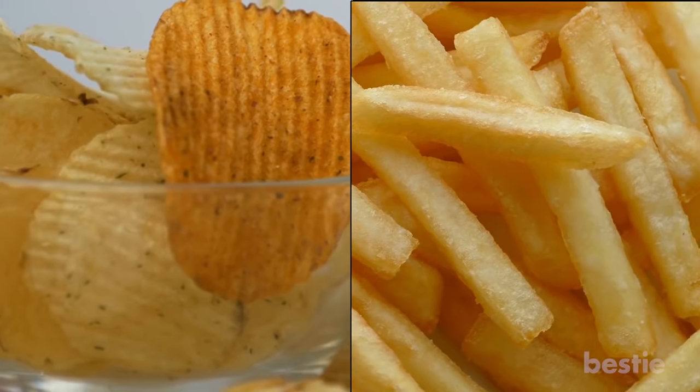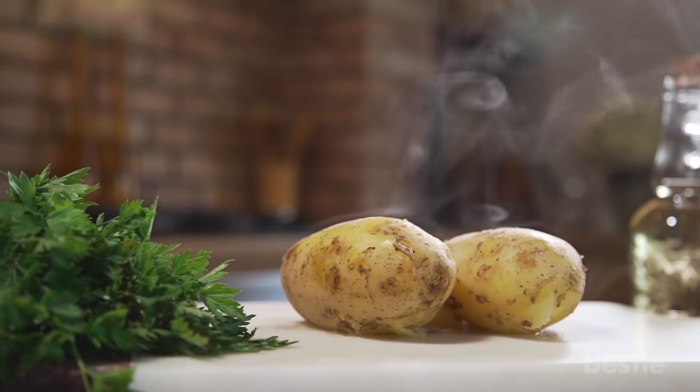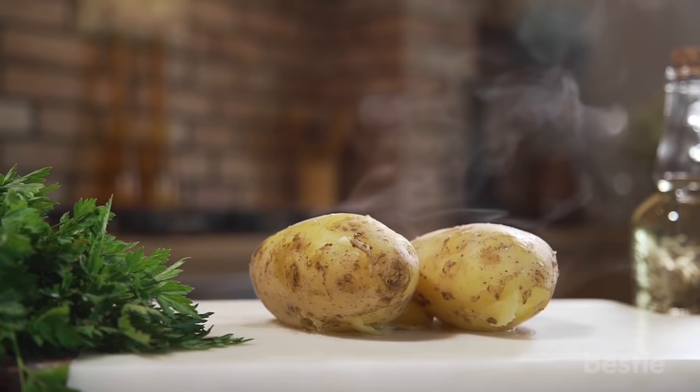Potatoes. Who doesn't love potato chips or fries? Potatoes contain compounds that will also hurt your gut. Baked and boiled potatoes are a decent alternative — eat those instead.